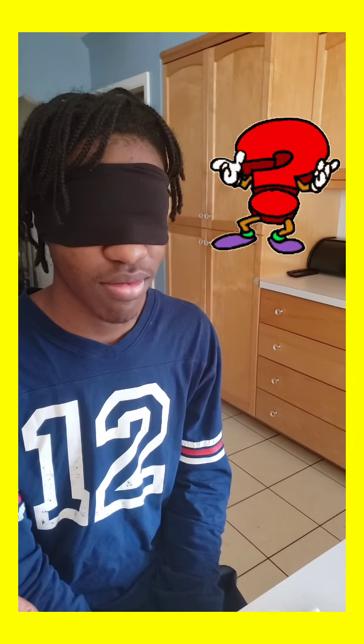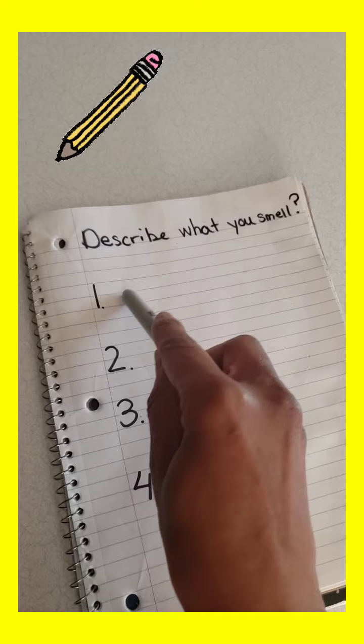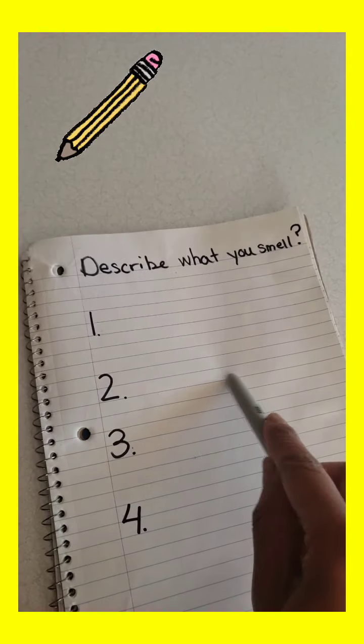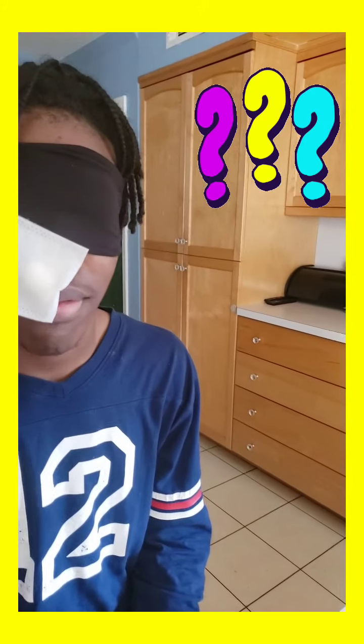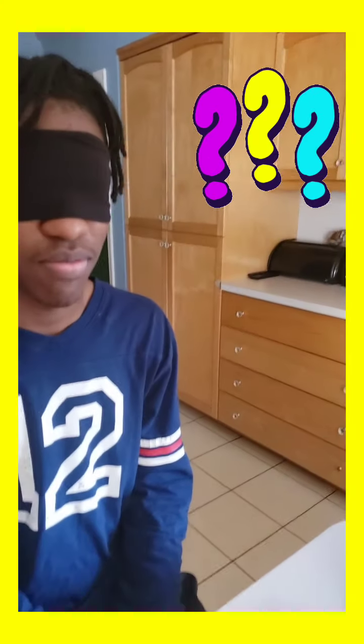Kind of like lemon. Okay, he said like lemon. Now he's going to use his nose to smell number two. Like an onion smell. Okay. And then parents, you can just write down what your child said for number one, what your child said for number two. And let's go to number three. You can have as many smells as you want, parents. Cinnamon. Okay, he said cinnamon. And here we are, the last one, number four. Smell that one.